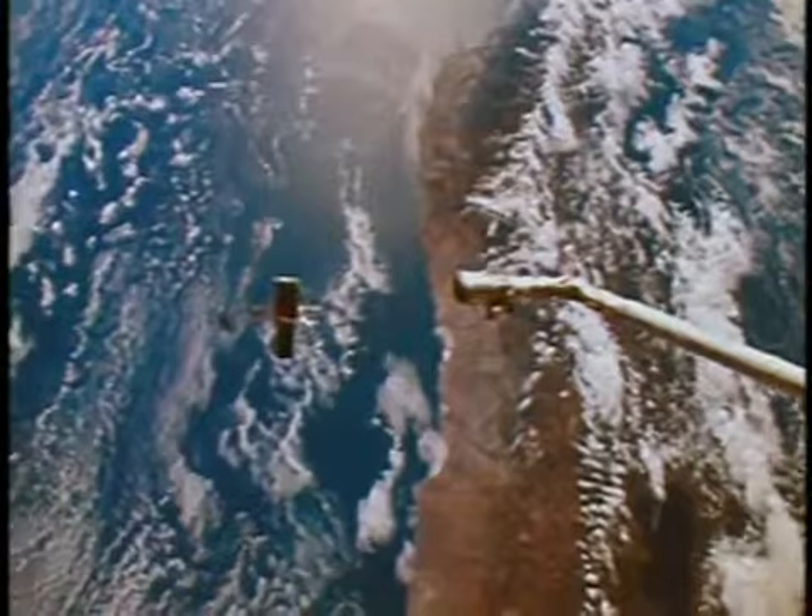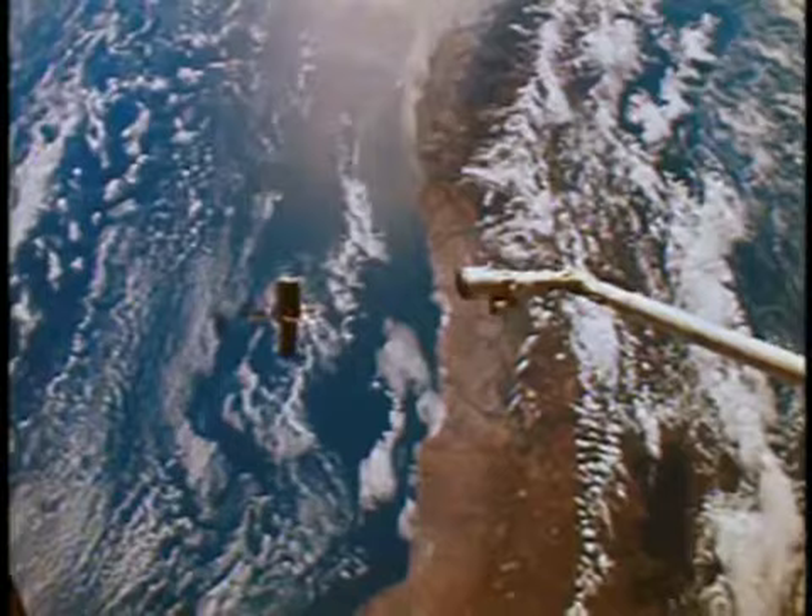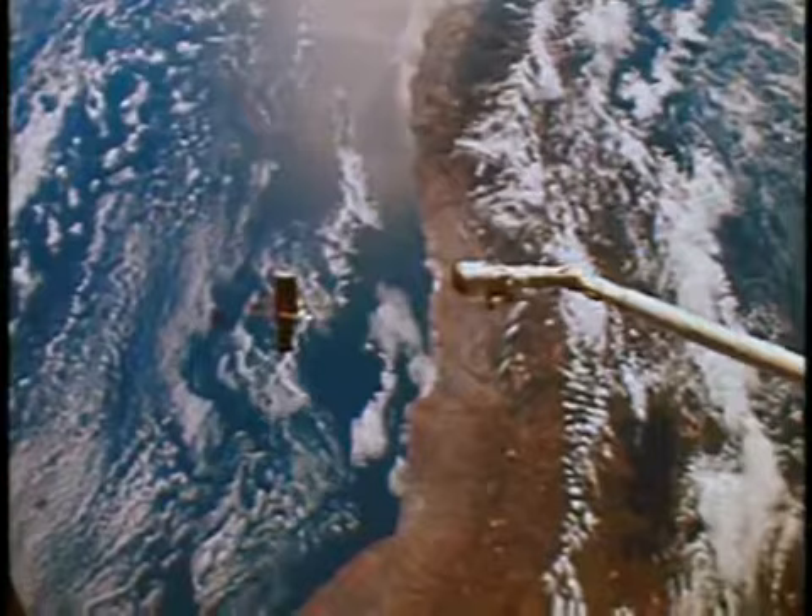What you're seeing in this scene is actually the space telescope after release as we are flying over the western coast of Peru, crossing the Andes Mountains, and to me that was pretty spectacular from a visual sense.